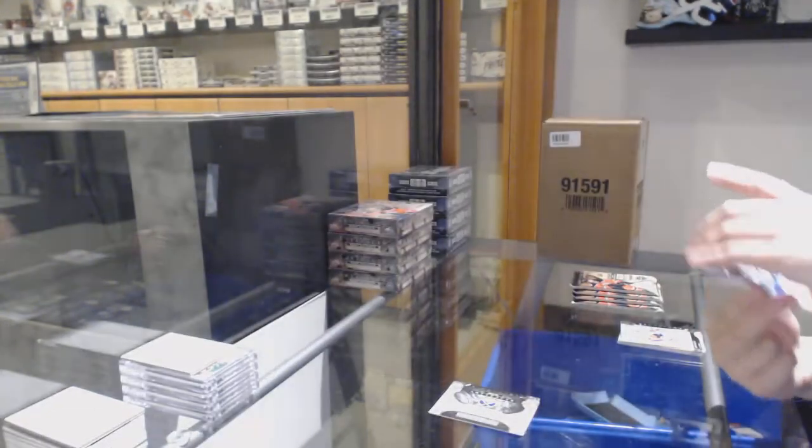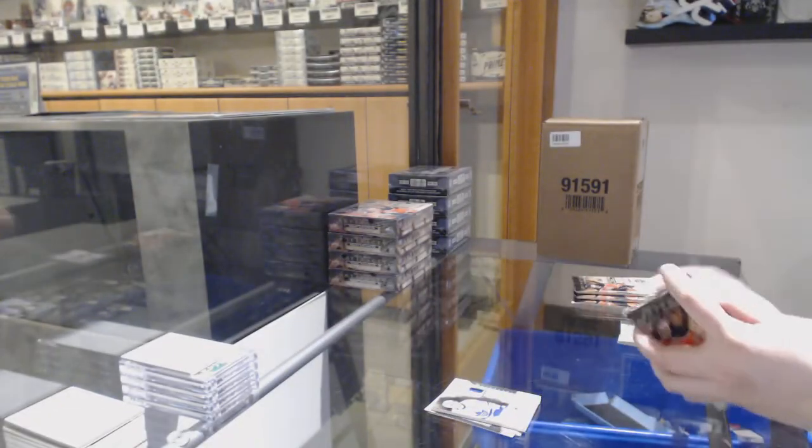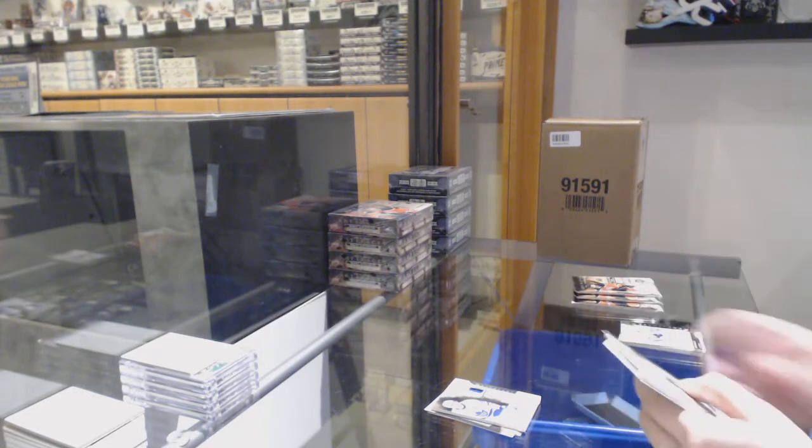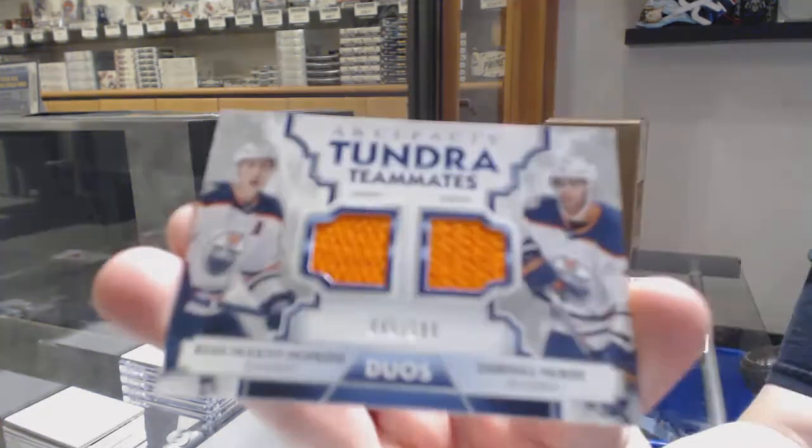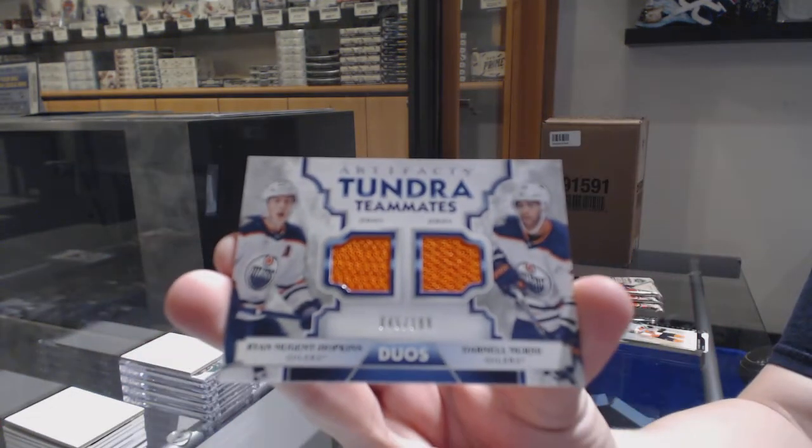I love those — the acetate finish is very nice. We've got a Tundra Teammates Dual Jersey number to 199 of Ryan Nugent-Hopkins and Darnell Nurse for the Edmonton Oilers.